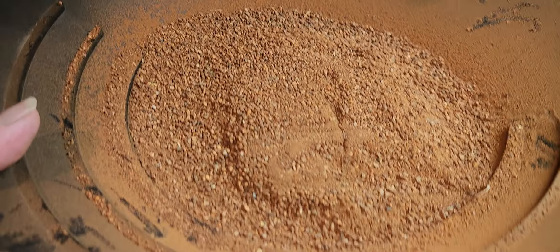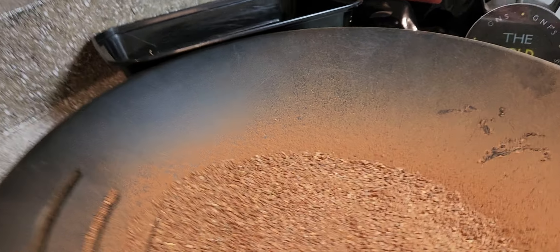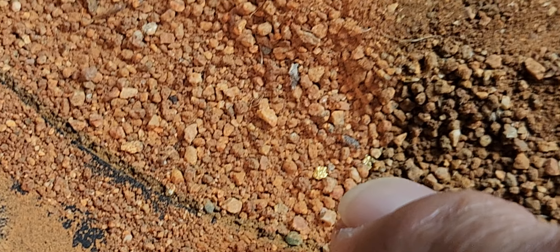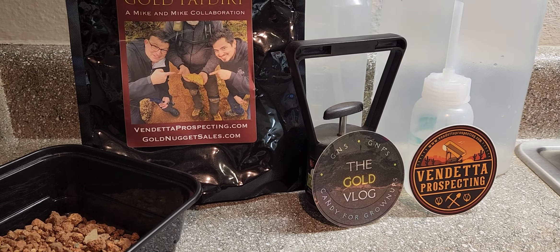That's the minus-20, the small stuff — I see some wire gold. Oh man, look at that! The Washes is where it's at — telling y'all, you gotta go to Gold Nugget Sales or Vendetta Prospecting and get yourself a bag. Look at that piece of wire gold right there! Oh, and there's gold all over the place — look at that little piece, and there's another piece down here. Looks like a pork chop! Oh man, look how red that is — that is beautiful stuff. Let's get to panning. There they are — Mike and Mike, the collaboration. Thank you guys, I appreciate you so much.